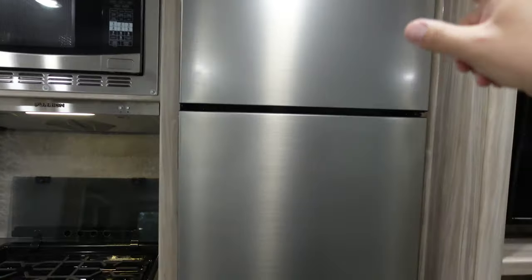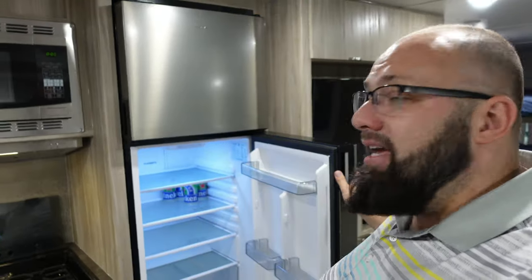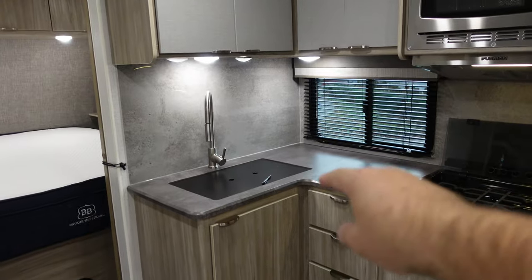Moving on over, this is the electric fridge. Initially I didn't want the electric fridge — I wanted propane so I wouldn't use battery power while boondocking. But because we're going to do a crazy solar and battery upgrade, this actually works out perfectly. The electric fridge is massive inside, much bigger than the propane ones.